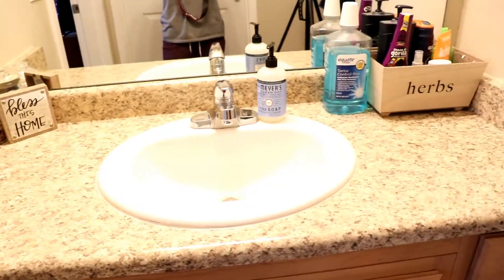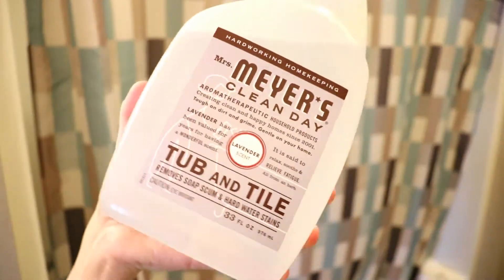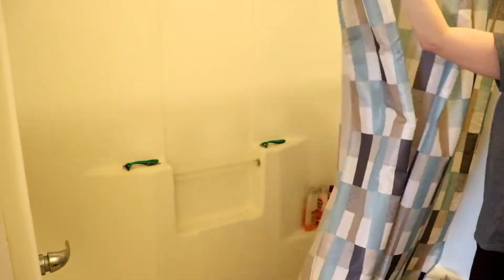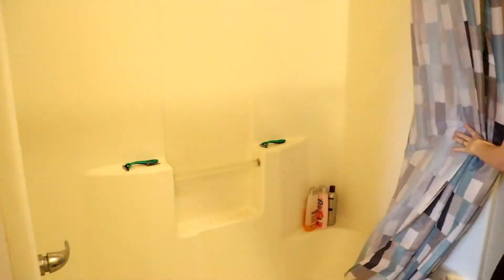And now I'm moving on to cleaning my tub. I'm using the Mrs. Myers tub and tile cleaner in the lavender scent, and I think it actually does a pretty good job.